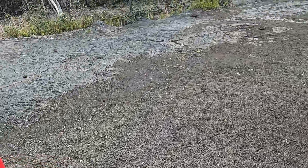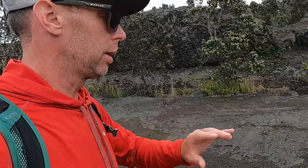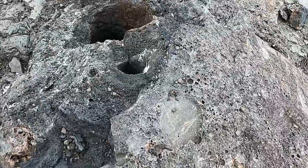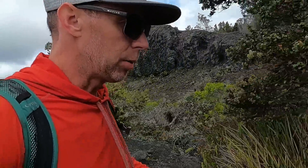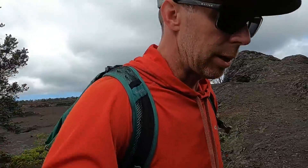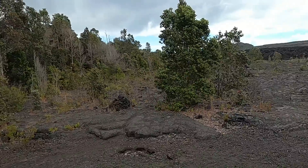That gives you a little taste of some of the diverse geology here at Hawaii Volcanoes National Park in the Mauna Ulu area. There's a cool trail system that takes you to all sorts of neat geologic features — another big tree mold right there, and a smaller one, and another one right there. Thanks for joining me on this slow adventure. Until next time, thanks for joining me here at Hawaii Volcanoes National Park.